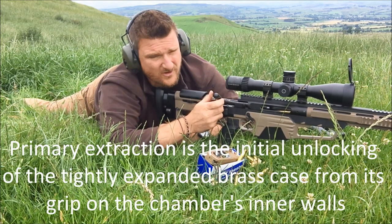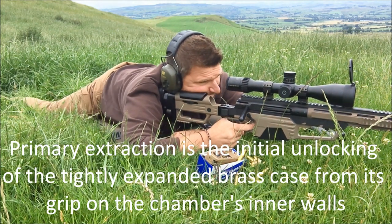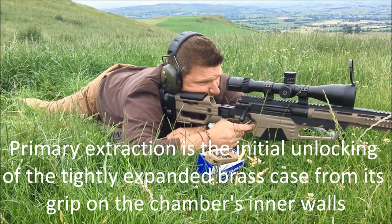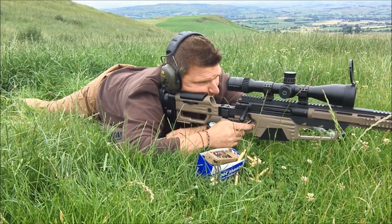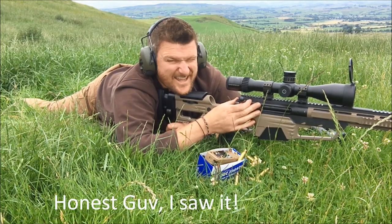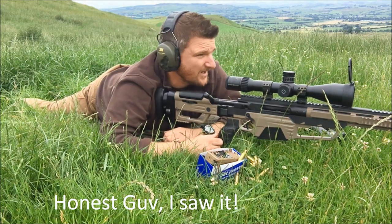Just had a couple where primary extraction has been a little bit tricky. It's not a pressure issue. I think this is my last round now — let's go for four or five in a row on the 50 centimetre at a thousand metres. I do believe that one just nicked the edge of it — oh well, I can't complain at that.